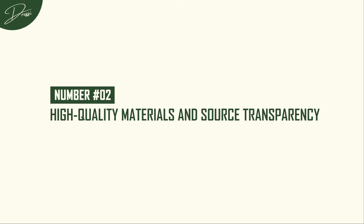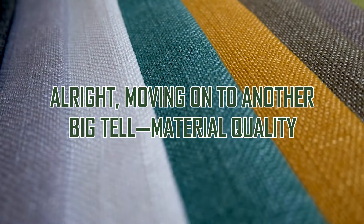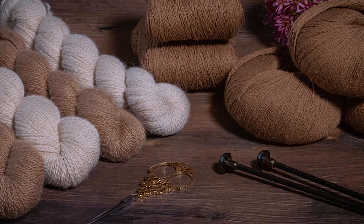Number 2: High Quality Materials and Source Transparency. Moving on to another big tell — material quality. High-end brands are all about using only the best: rare fibers, ethically sourced materials, and often a commitment to being transparent about where these precious resources come from.